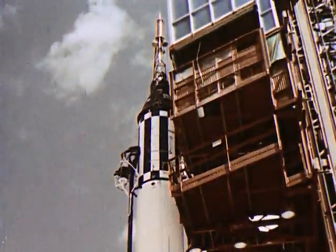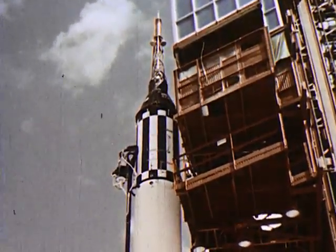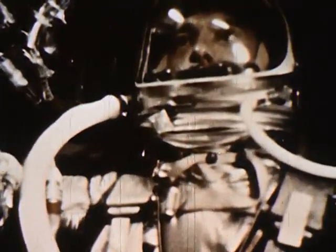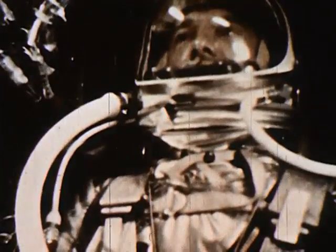The time is 9:34 a.m., May 5th, 1961, Cape Canaveral, Florida. High above, atop this Redstone rocket, Alan Shepard waits. 7, 6, 5, 4, 3, 2, 1, 0. Lift off. Roger, lift off and the clock has started. Yes, the clock had started, not only on this nation's first manned flight into space, but it had started on a new age in manned space exploration.